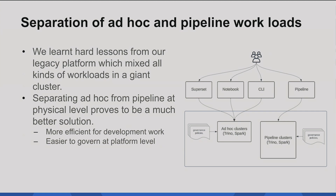Another important learning is separation of ad-hoc and pipeline workloads. We learned a hard lesson from our legacy system — we mixed everything together in a single huge cluster, which made it impossible to regulate things easily. A giant ingestion workload could block the whole cluster for 15 minutes. So when we designed the new system from the ground up, we completely separated them at the hardware and physical level, using different clusters with different regulations. Ad-hoc is meant for development — running small queries, testing your code. When you run pipelines with large aggregations, you put that into a different cluster. These two completely separate solutions are proven to be much easier to regulate.